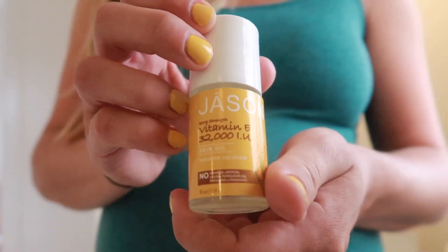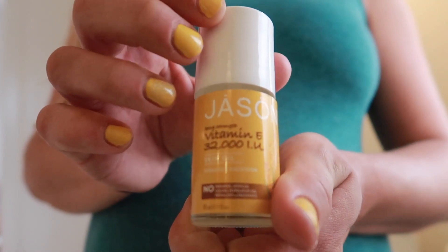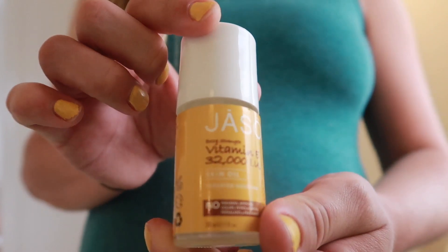I also use this Jason brand 32,000 IU high-concentrate vitamin E oil. If I ever feel that there's an area that's burning or stretching or starting to turn red on my stomach, I apply that concentrated vitamin E specifically to that area and massage it in for several minutes. I feel like that has staved off a few stretch marks that were starting to form. So this product is one I highly recommend having on hand — if you find those itchy spots, just apply it and really rub it in.